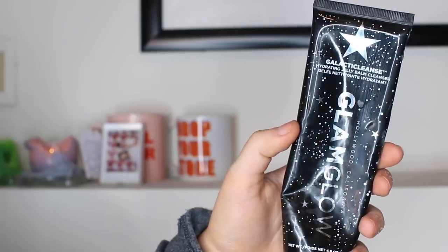I'm going to start off with face cleansers. I have two that I really love and these are probably my two favorite face cleansers I've ever used. The first one is the Glam Glow Galactic Cleanse Hydrating Jelly Balm Cleanser. This stuff smells absolutely incredible — I've never smelled anything better in my life. I wish this was a candle. Glam Glow, please make this a candle. It smells amazing, I love the feel of it. It's a black cleanser and it just makes your skin feel amazing. This is my favorite cleanser from them — it is so good, I highly recommend.